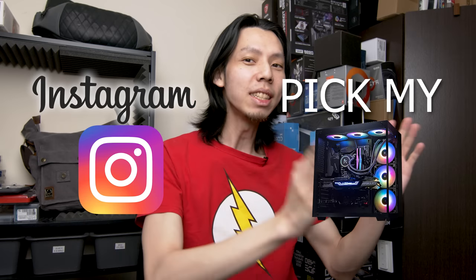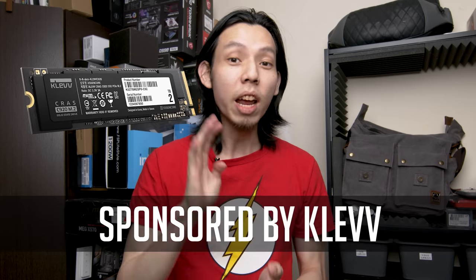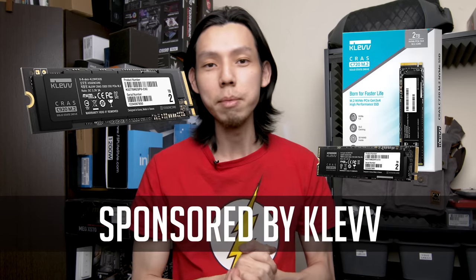Hello there, Julian from JulianTechTM. Today we'll be doing something special — Instagram Pick My PC, where I ask you all things like: do you want Intel or AMD? Before we get into that, I want to thank our sponsors for today, Clef. They provided us the C920 Gen 4 NVMe SSD and the C720 Gen 3 NVMe SSD.